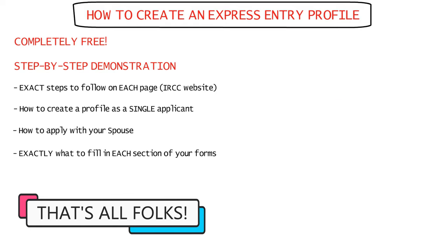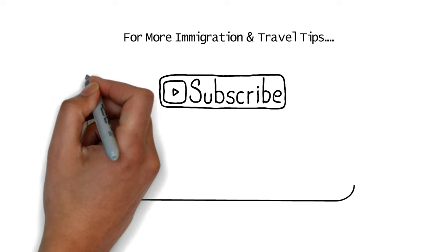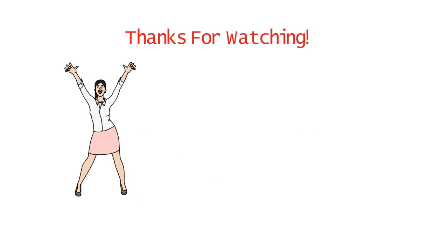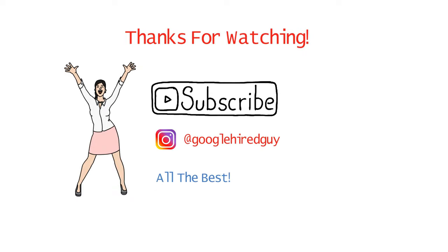Alright guys, that was how you can increase your CRS scores. For more immigration and travel tips, subscribe to this channel now. Do like this video if you enjoyed the content, and comment what topic you would like to hear about next. Thank you so much for watching. Remember to subscribe for regular updates on immigration and don't forget to follow us on Instagram. I wish you the best of luck for your application and hope you have a great day.